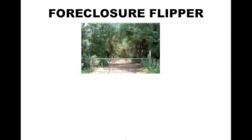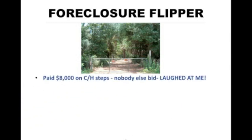I call this my Amityville Horror Mobile. It involves a foreclosure flipper, and I know foreclosure is a hot topic right now. This foreclosure sold on the courthouse steps for $8,000 — nobody else bid. All my pirate friends laughed at me. They said, 'Why did you want to buy that piece of junk?' And I said, well, foreclosures are like orphans to me and I want to hold them close and give them some TLC — some tender loving care.